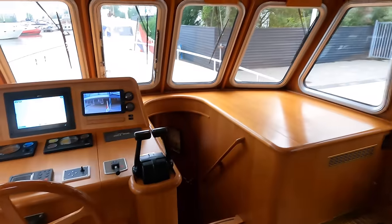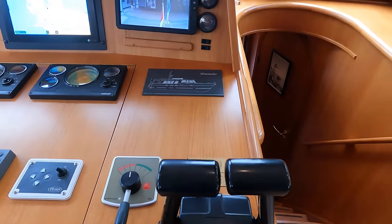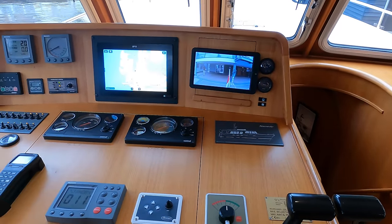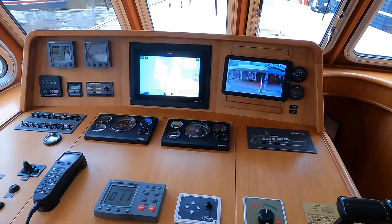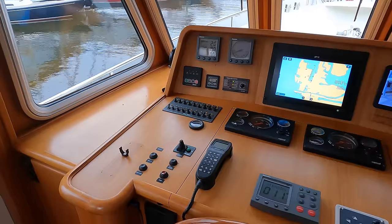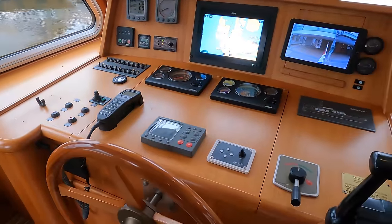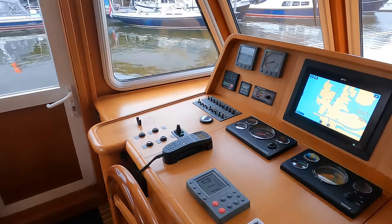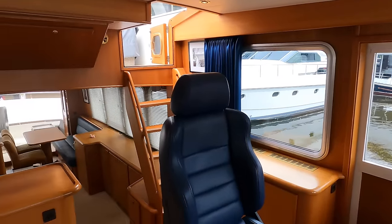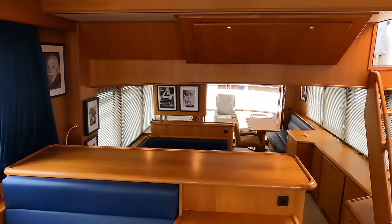The throttle levers on the starboard side manage the twin Vetus Duets engines. The helm also boasts a Raymarine ST7001 autopilot, a rudder angle indicator and Axiom 12 radar GPS. Dual VHFs and hydraulic steering complete the setup on this helm position. Note also the CCTV monitor, another important safety feature.